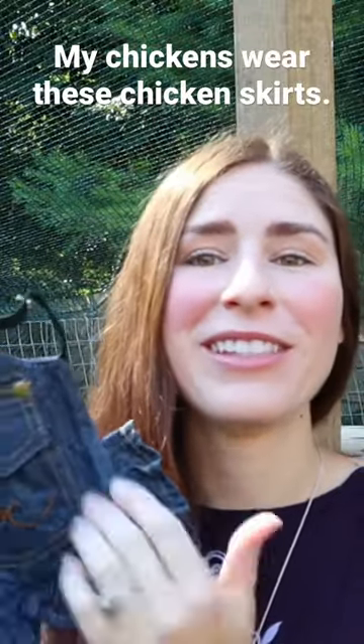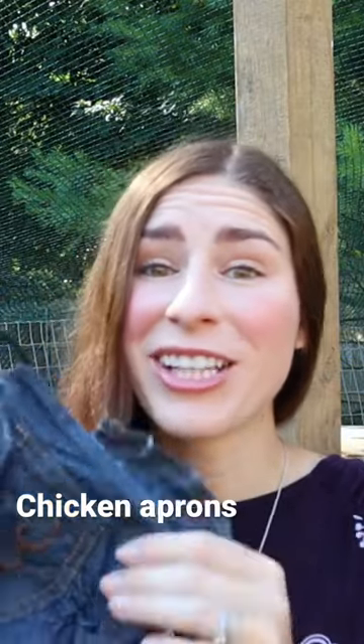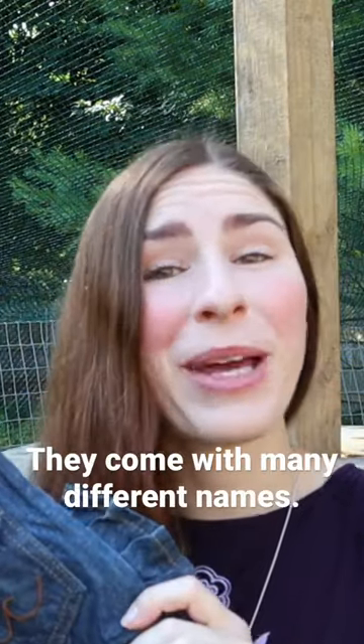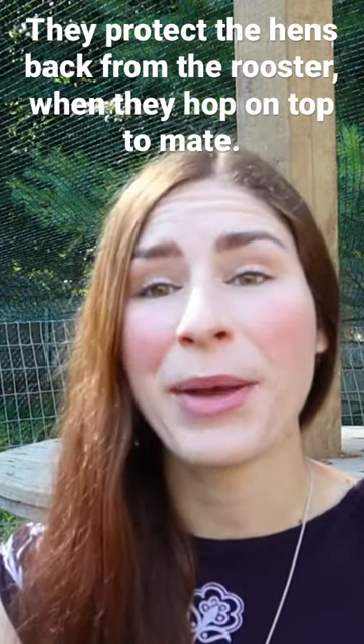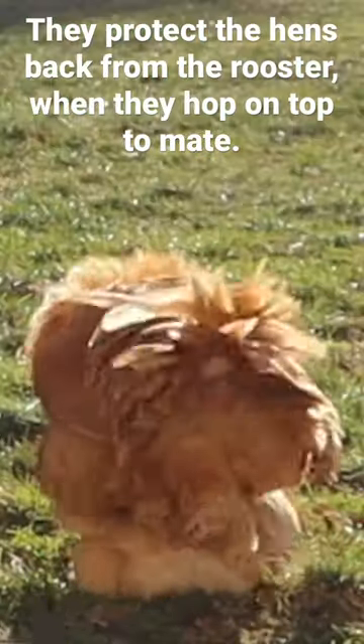My chickens wear these chicken skirts — chicken skirts, chicken aprons, chicken saddles. They come with many different names, however they all serve the same purpose: to protect the hens' back from the rooster when they hop on top to mate.